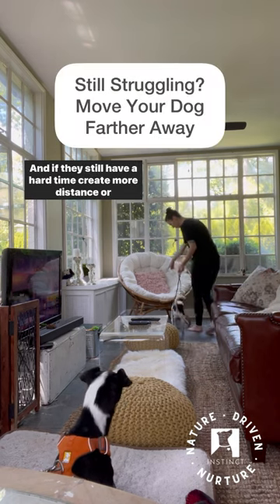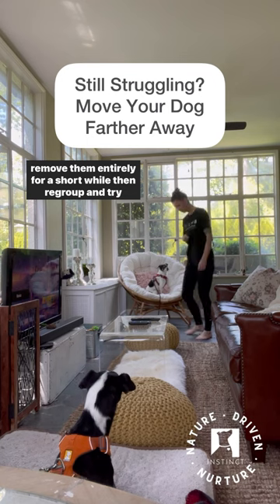And if they still have a hard time, create more distance or remove them entirely for a short while, then regroup and try again.